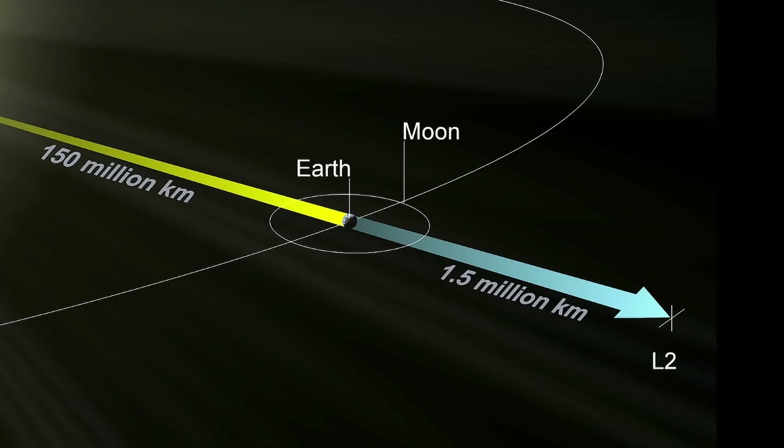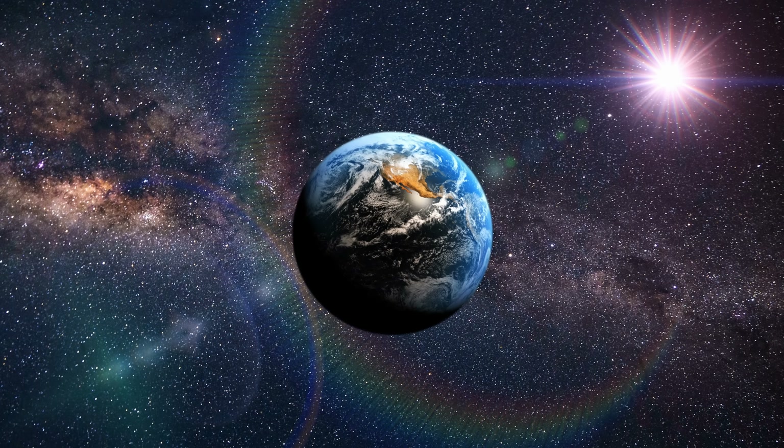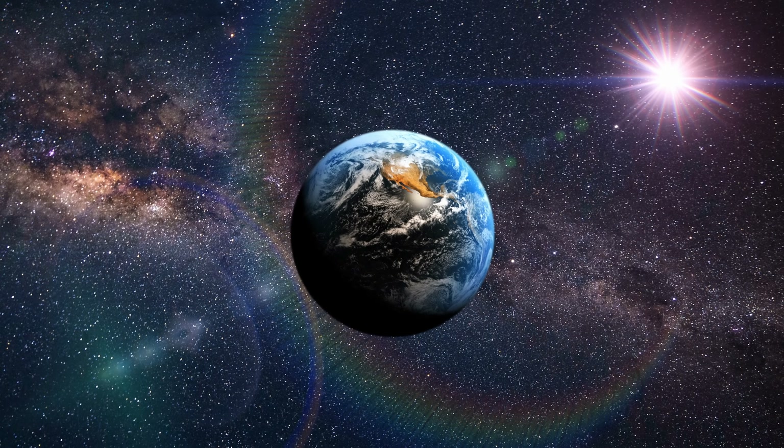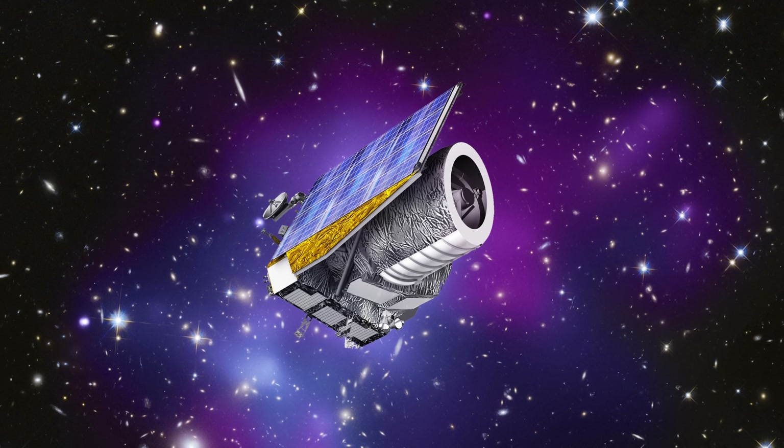Euclid is actually the third telescope at the L2 Lagrange point, 1.5 million kilometers away from planet Earth — a stable gravitational point where we also find Gaia and of course the giant James Webb Space Telescope. Now they have a neighbor, Euclid, that joins the observation of the universe.